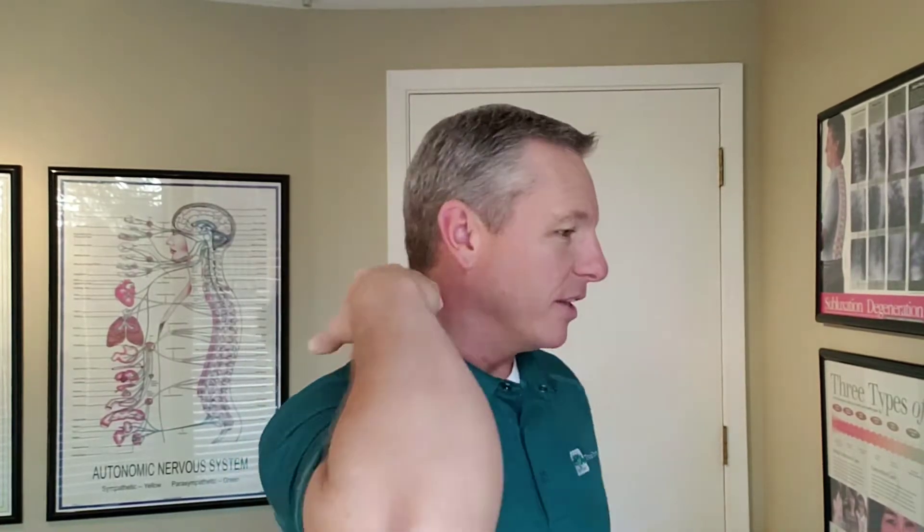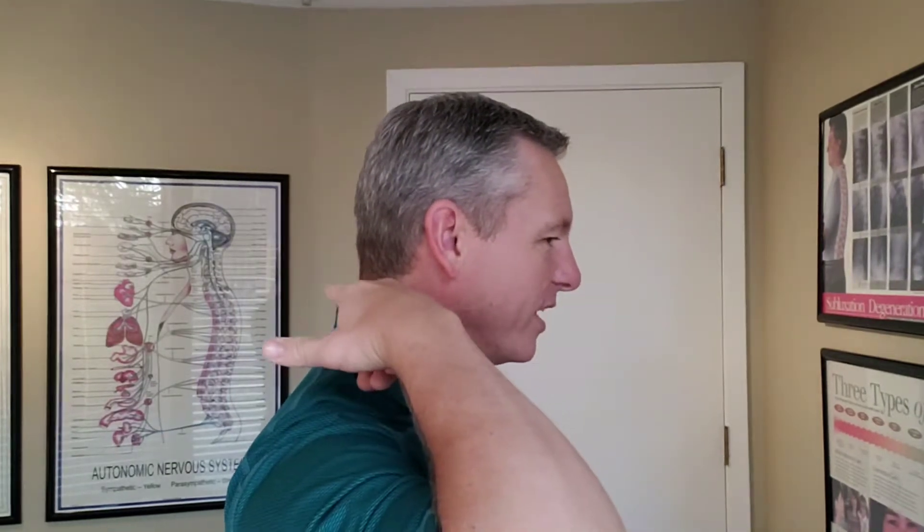Hey, it's Dr. Jared Thomas, Thomas Chiropractic, and I was asked a question about a dowager hump. A dowager is a noble widow, or a queen who's been widowed, and there's a condition called the dowager hump that's right here on the back of the neck, right where the neck ends and the top of the back meet.